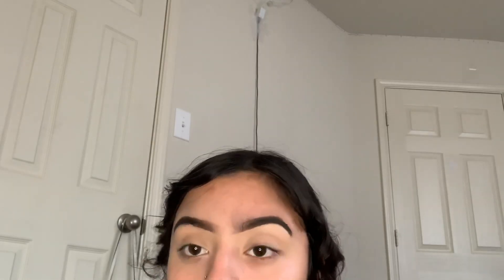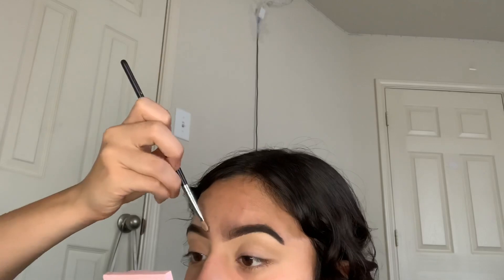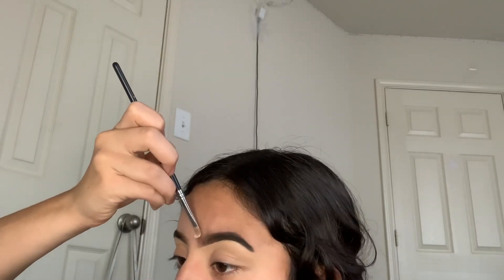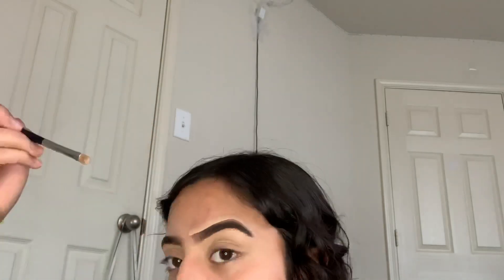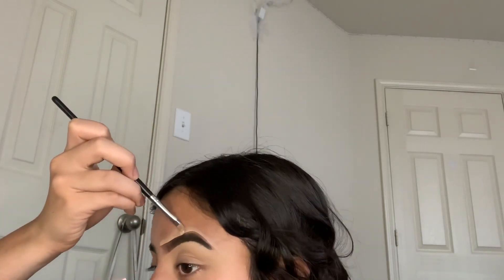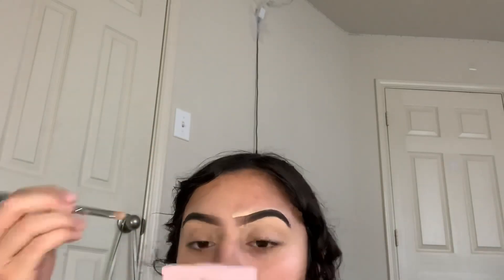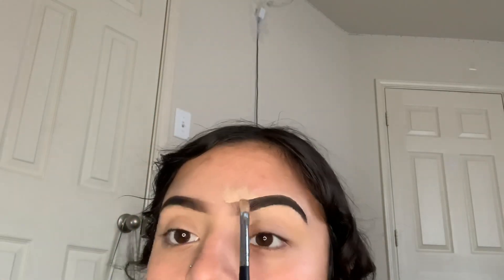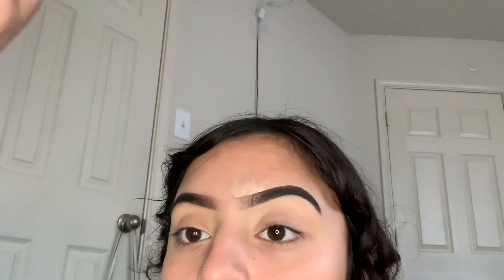Now that I'm done blending the bottom of my brow, I'm going to go in with my foundation starting right here. I like to go in and brush it upwards.